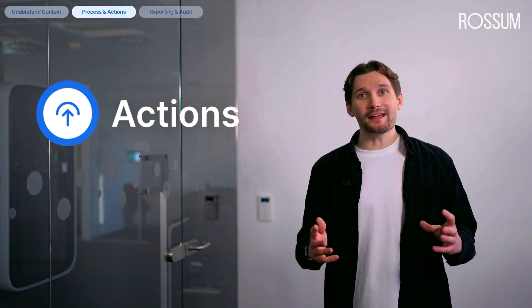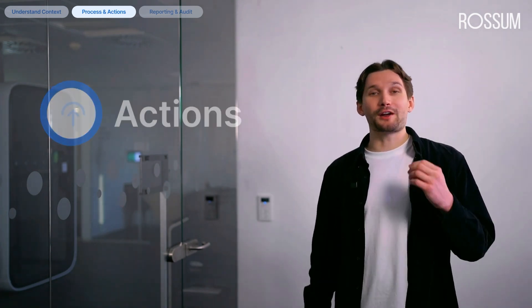So far we've talked about the skills to understand business context — understanding document data and master data and intelligently interpreting information. But paperwork jobs are about more than just understanding; they are also about taking action. Let's talk about Rossum actions. This is where AI agents go beyond understanding documents and start driving real business actions — whether it's sending emails, executing actions in your ERP, or asking for approvals. Standard operating procedures are rarely properly documented, existing only in the minds of finance teams or scattered across emails and spreadsheets. With Rossum actions, digitalizing your SOPs is straightforward and does not require any IT investments.